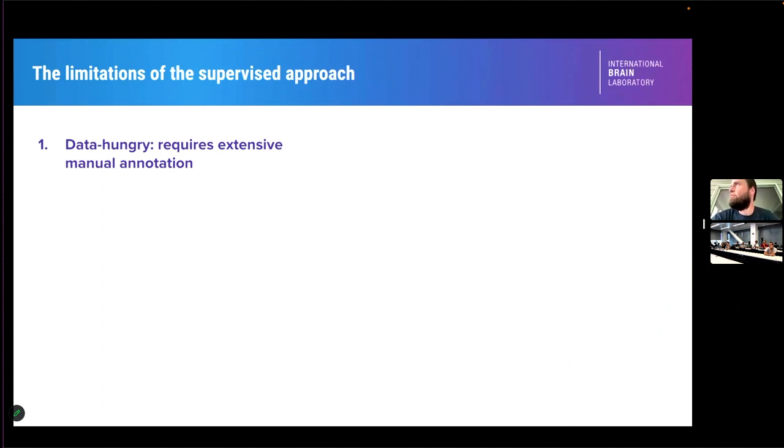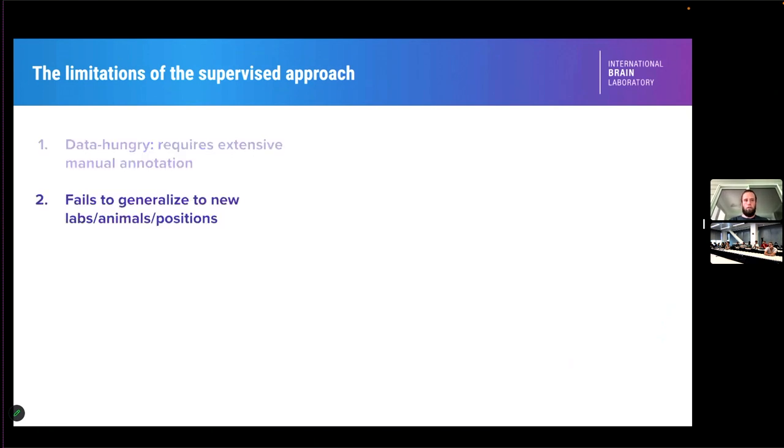These methods are great for getting started with pose tracking, but when you really want to trust every frame coming out, you run into problems. One issue is that they're quite data hungry — you have to do thousands of labels to get to a good level of performance. That's a problem, though you can always throw money at it and hire more labelers, so problem number one is kind of solvable.